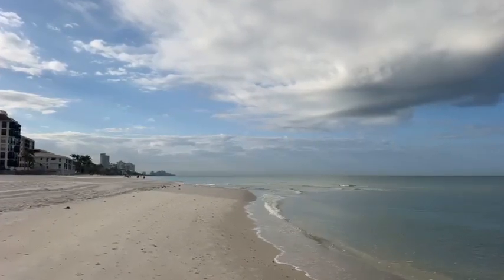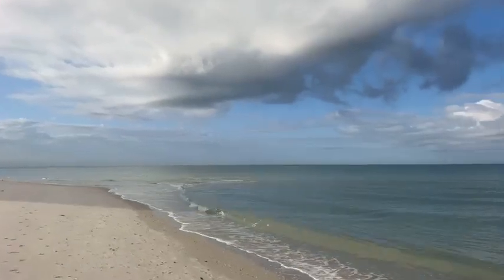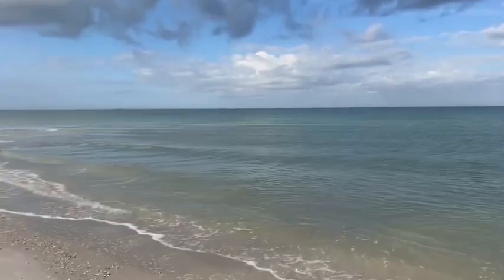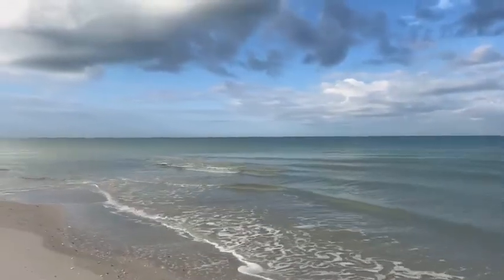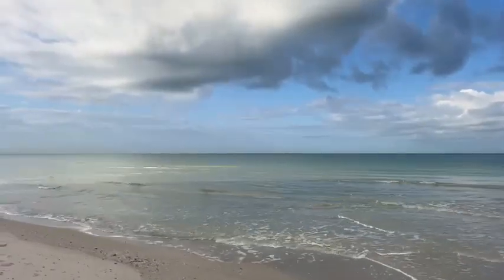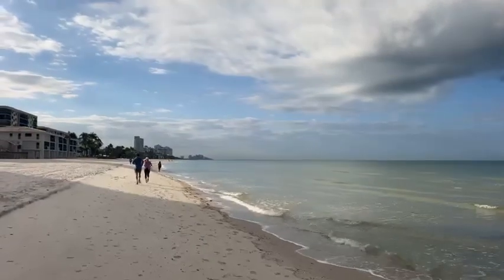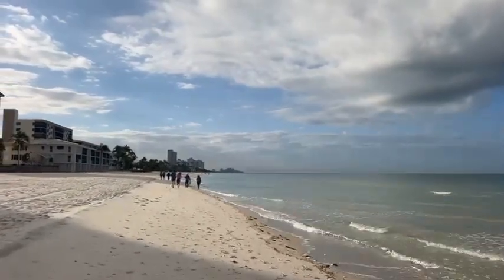I still love it out here and I'm glad I can go share it with you. I hope you enjoy it as much as I do. I'm happy I can walk on the beach — I'd love to run.